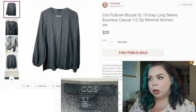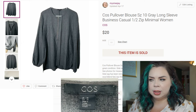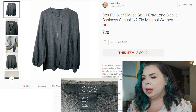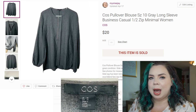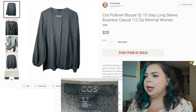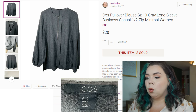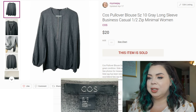Next is a Poshmark order for the brand Kos — I think that's how you pronounce it — which I believe is associated with the same company as H&M. Some of their items can sell, especially the more business-casual ones. This was a Kos pullover blouse in a size 10, gray, plain, long sleeves, very minimalistic. I made $20 on it on Poshmark in 51 days. I paid $1 for it and my fees were $4, so I made $15 on that sale.